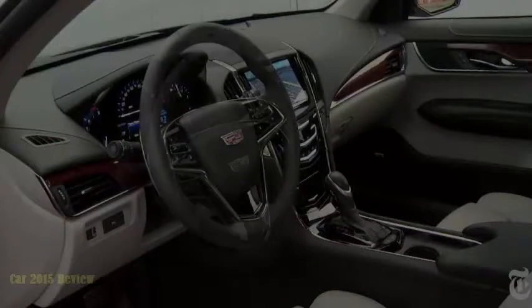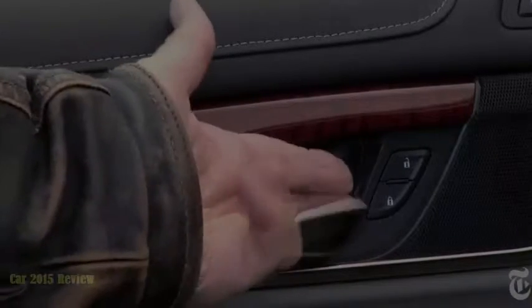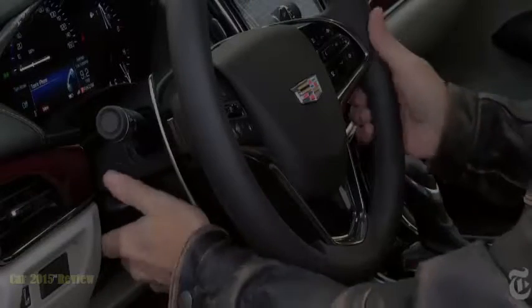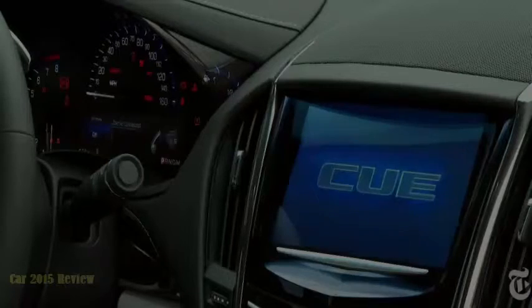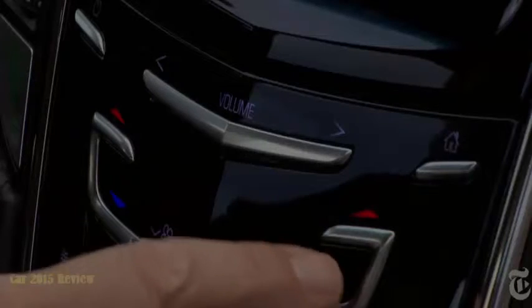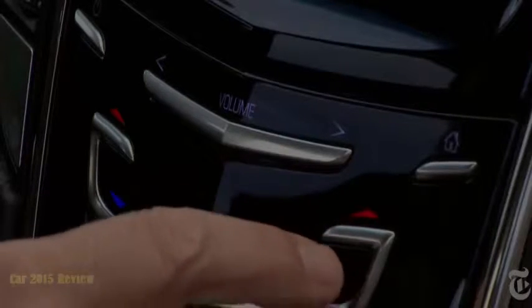All this fun is had in a tastefully appointed cabin beat only by the Mercedes C-Class in my opinion. Top quality materials plus cut and sewn elements add visual luxury. No memory steering wheel, but at least it's heated. Performance seats are skimpy on the side bolstering. I like parts of CUE — Cadillac User Experience — but the haptic touch surfaces are not as responsive as an iPad, so it can be distracting.